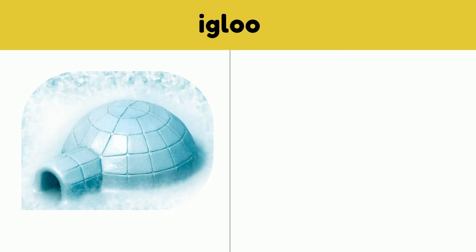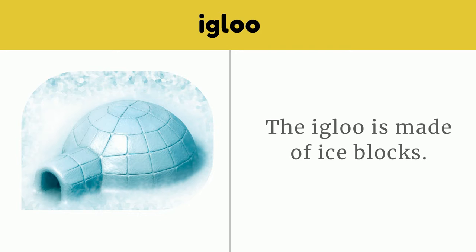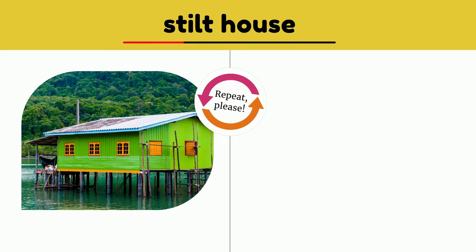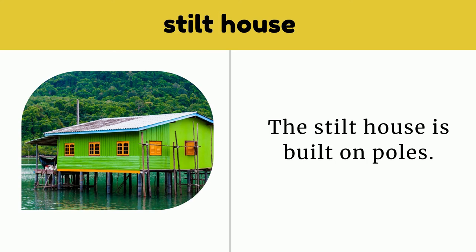Igloo. The igloo is made of ice blocks. Stilt house. The stilt house is built on poles.